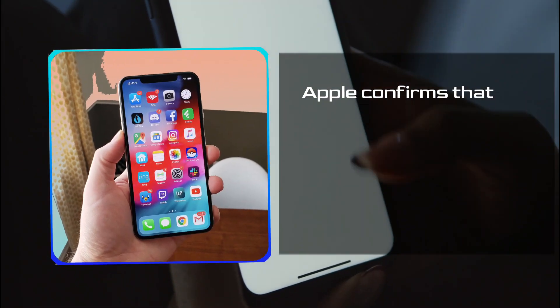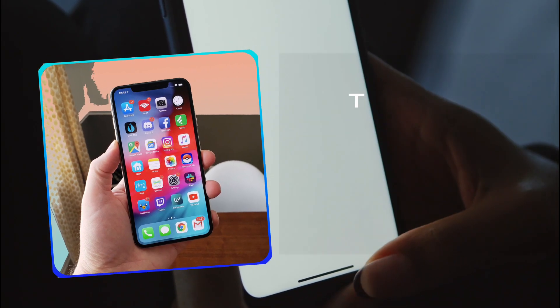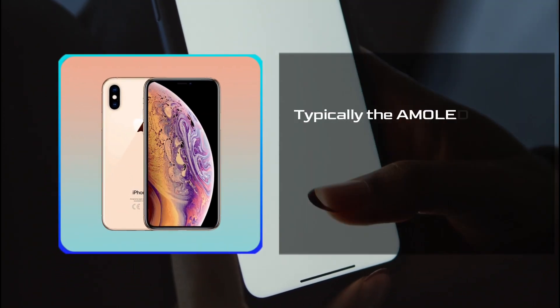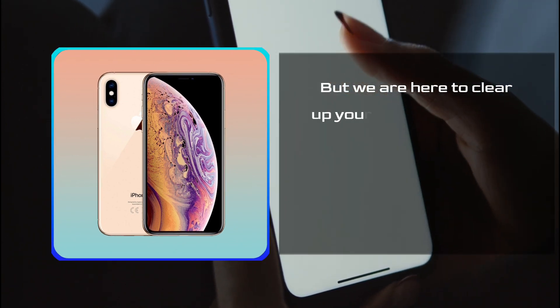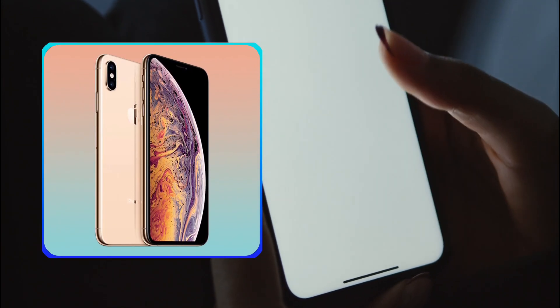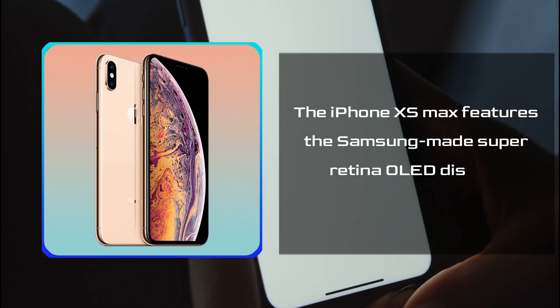Apple confirms that the display within the XS Max is a Super Retina OLED display. Technically, it's not AMOLED, but an OLED display. Typically, the AMOLED displays have a better grasp despite having a larger display. But to clear up your confusion, the iPhone XS Max has an OLED display instead of an AMOLED one, and it features a Samsung-made Super Retina OLED display.